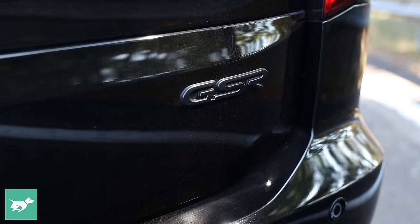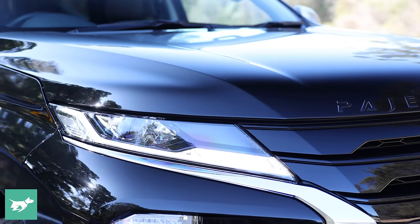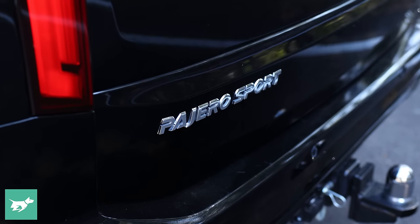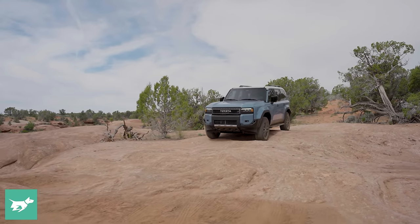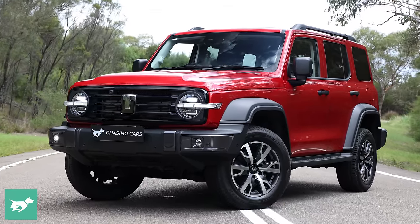We can't ignore how old the Pajero Sport is. It came out in 2015, and it did see a facelift in 2019. However, as we'll talk about today, there are a number of areas where this car is starting to get a little bit dated. There have been many new updates to rivals in this segment — the MUX, Ford Everest, and of course we've got a new Prado coming around the corner. And let's not forget new Chinese rivals like the GWM Tank 300, which have certainly been impressing us.